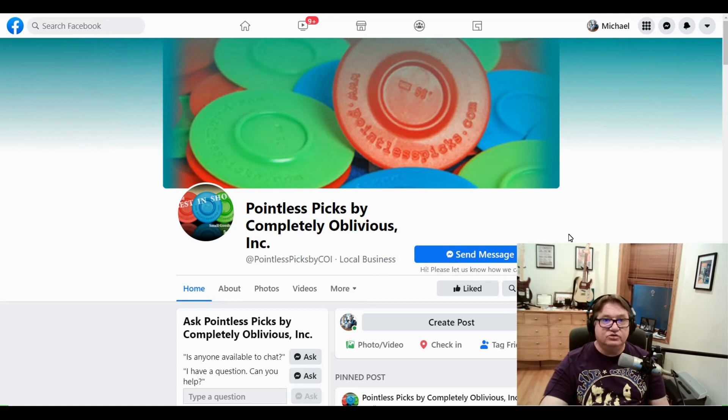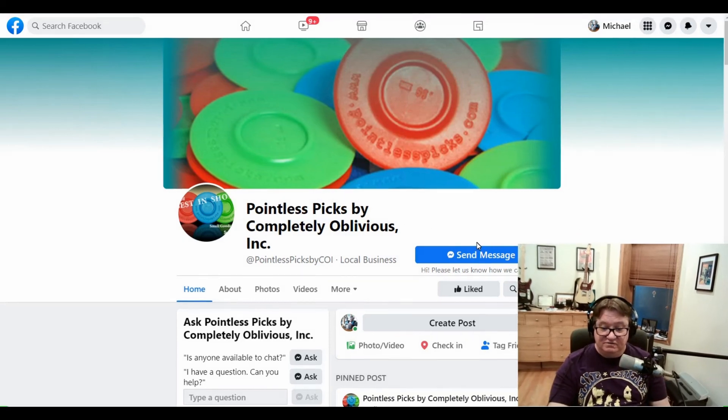What kind of picks do you use to play guitar? What are your favorite picks? Pointless Picks are definitely my favorites.